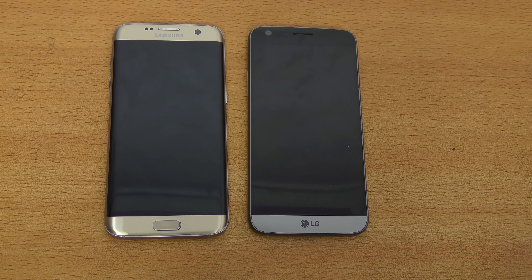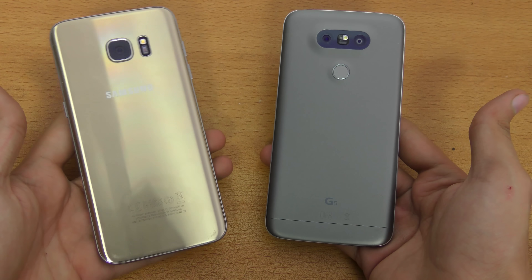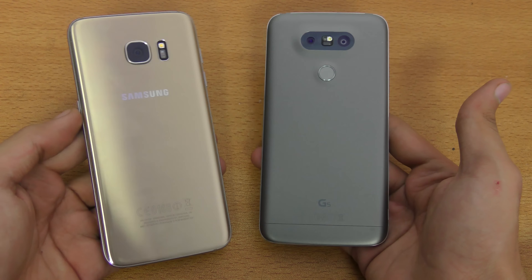Hey guys, it's time to do a speed test comparison between the LG G5 versus the Samsung Galaxy S7. So it's going to be a battle till the end. We're going to be doing a boot up test, an apps opening test, a multi-tasking test, and there's also going to be a bonus fingerprint sensor test.